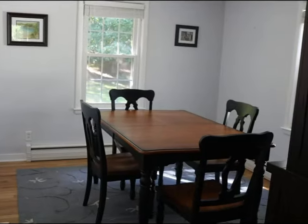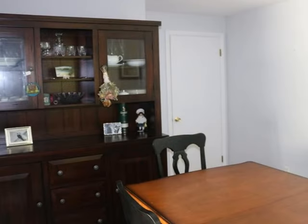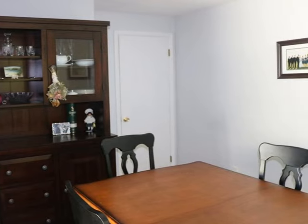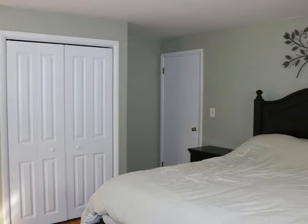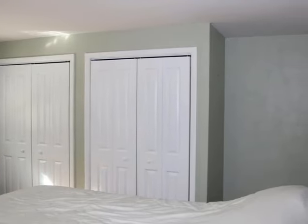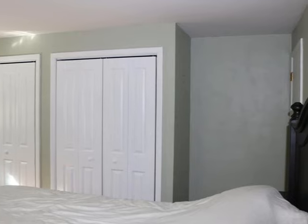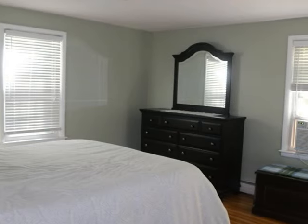The dining room features a closet, making it a potential third bedroom. The master bedroom is large with hardwood floors, featuring double closets and windows that promote good ventilation.